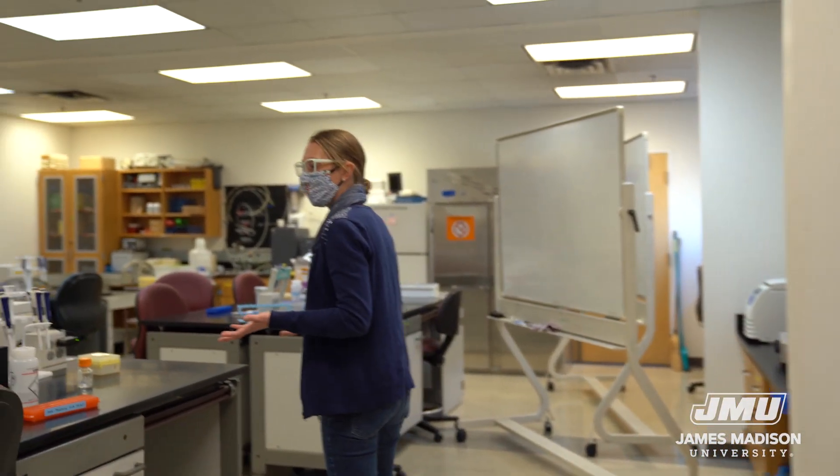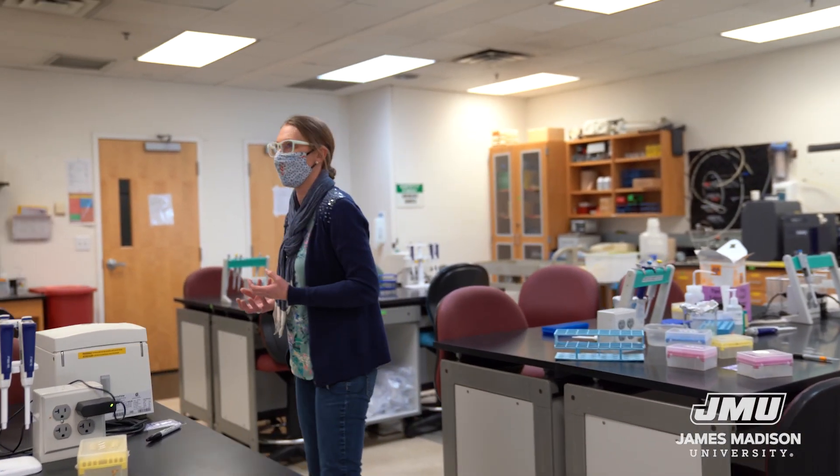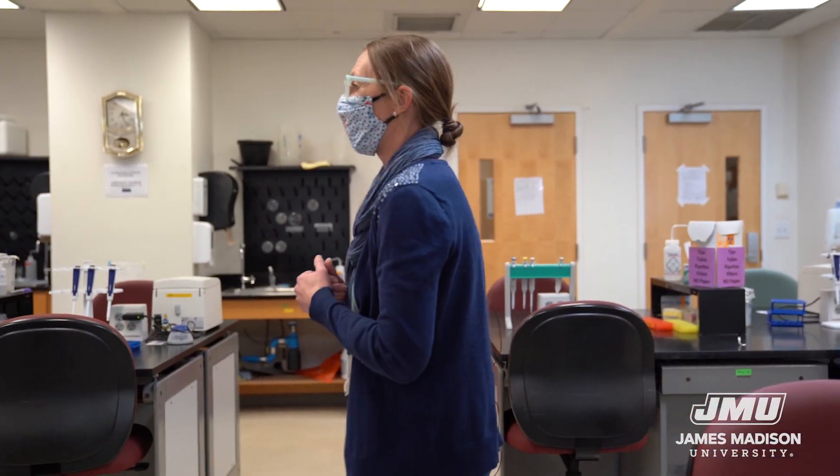Over here on the benches, we might do something like run our protein sample on a gel and look to see how pure it is and see if there are other proteins contaminating it. This space has been used for a lot of things besides just teaching. A couple of students tested our different cafeteria foods looking for genetically modified organisms. Another group expressed a protein and purified it to make a diagnostic, sort of like a lateral flow assay that you might know about with COVID. That's about what I have to show today — thanks for coming by and I hope to see you again.